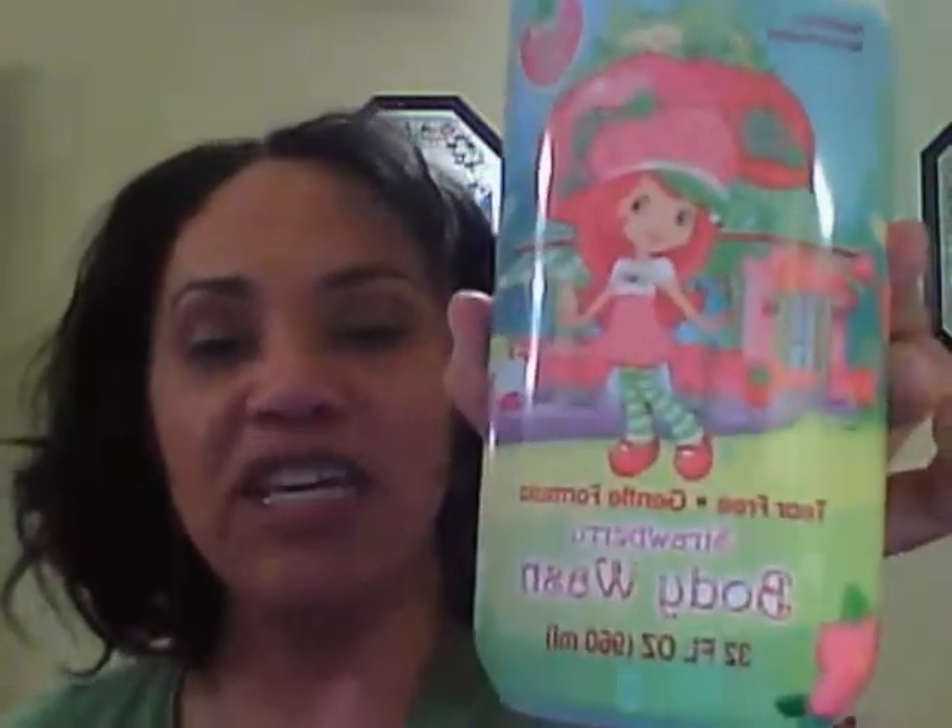I also picked up for my girls some Strawberry Shark Cake Body Wash, which I just gave them a bath with and I didn't really care for the smell. Did not smell anything like strawberries, but I thought the bottle was cute, so I bought it. That was also $3.99.